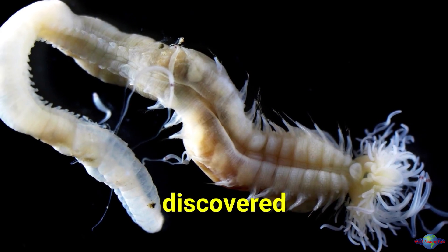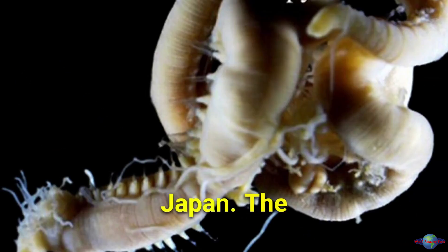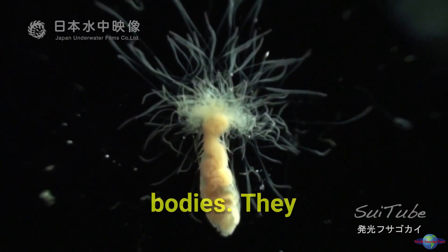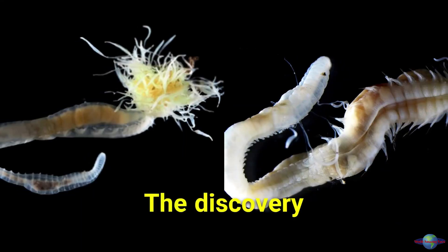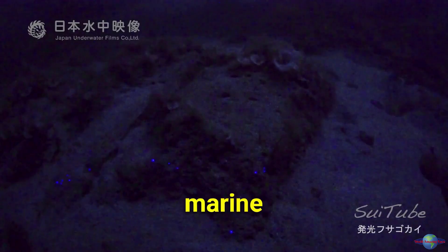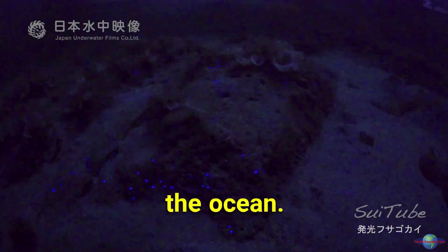Scientists have discovered three new species of bioluminescent sea worms off the coast of Japan. The worms are about an inch long and have transparent bodies. They were named after Japanese folk creatures that match their appearance and bioluminescence. The discovery adds to our understanding of marine biodiversity and highlights the importance of continued research into the ocean.